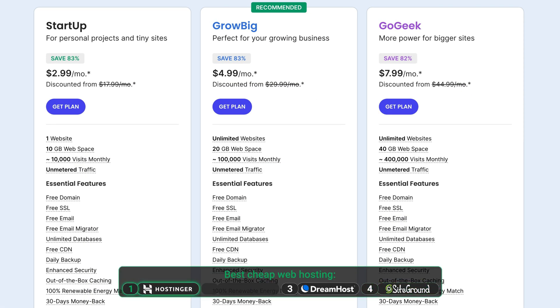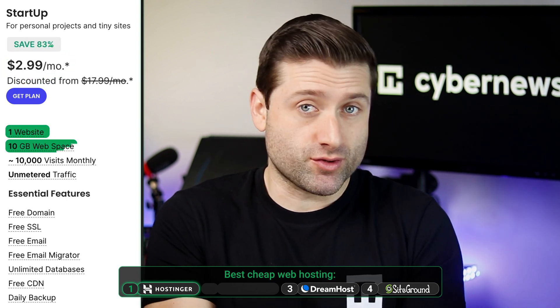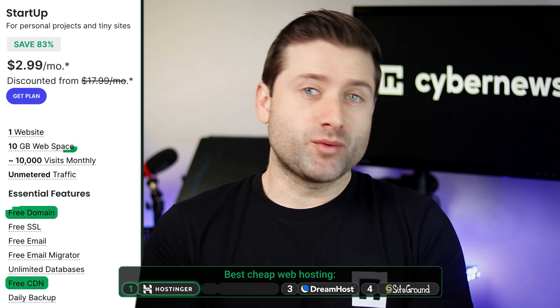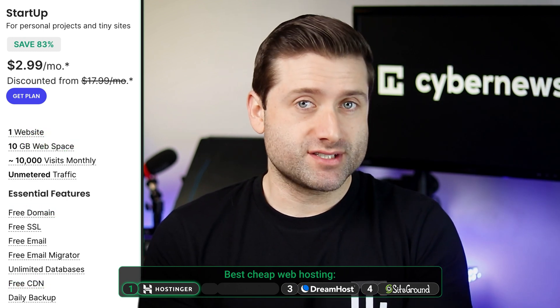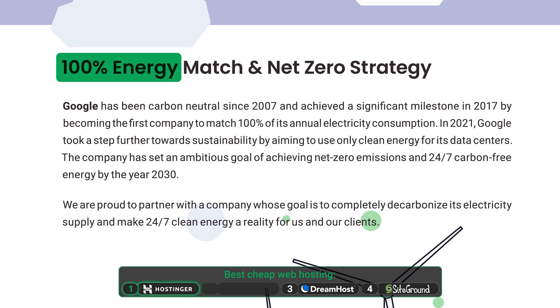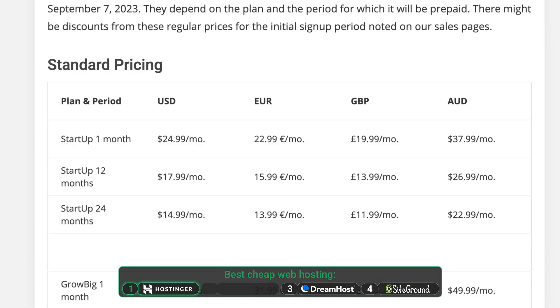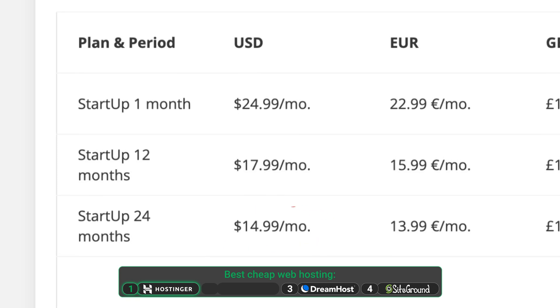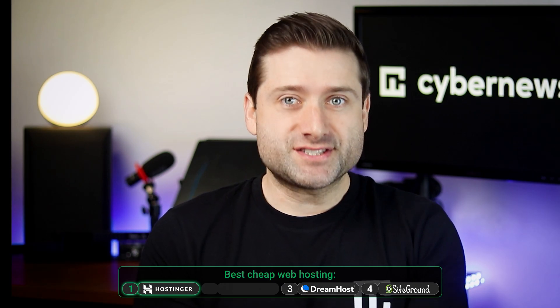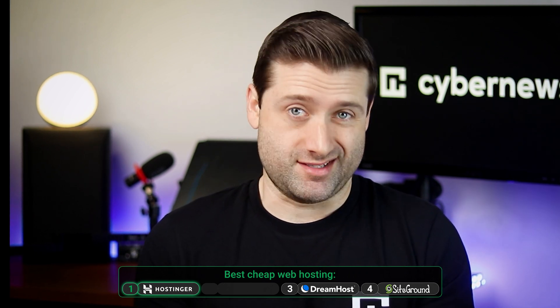SiteGround leans toward higher-tier pricing, targeting business or ecommerce users. The initial price doesn't seem too steep — just $3 a month for one site with 10GB of storage, a free domain, and CDN included. It compensates with daily automatic backups and runs on 100% renewable energy. The real issue is the renewal cost, which jumps to $15 a month for a single site with 10GB of storage. Unless your site generates income, spending this much for a blog or landing page just doesn't make sense.